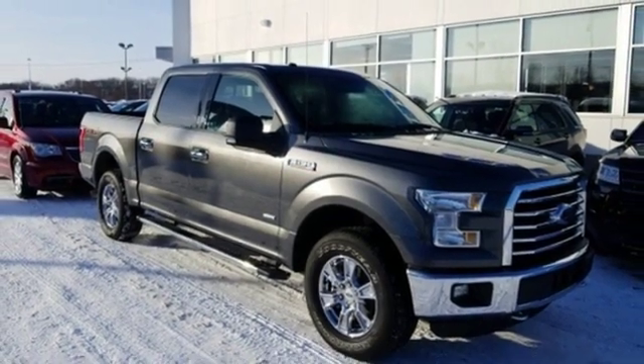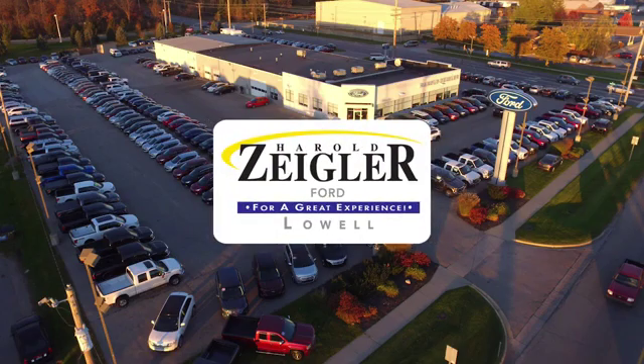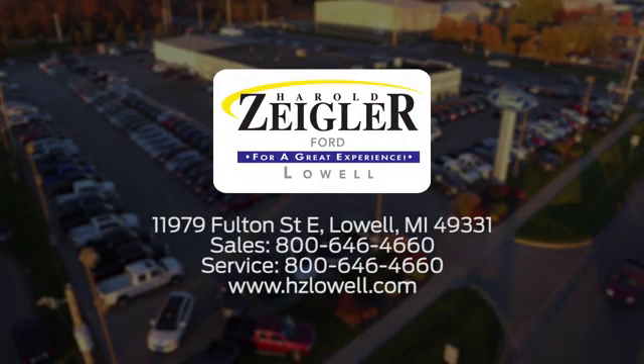The time is now — see it for yourself today. Harold Ziegler, for a great experience, we're conveniently located at 11979 Fulton Street East in Lowell, Michigan.